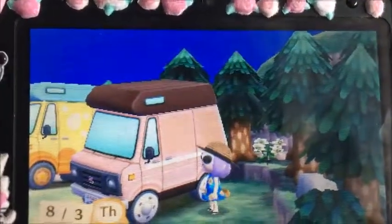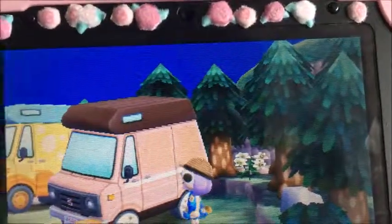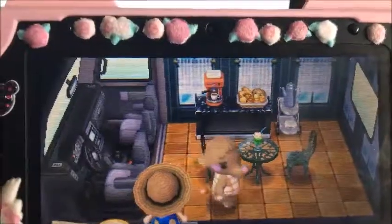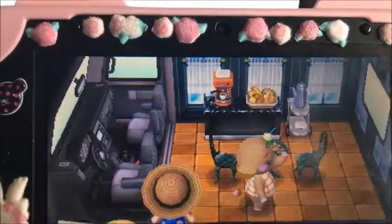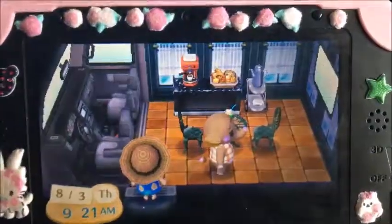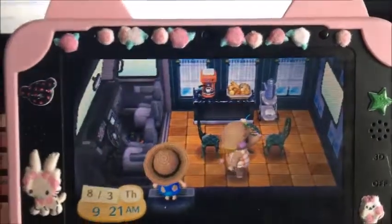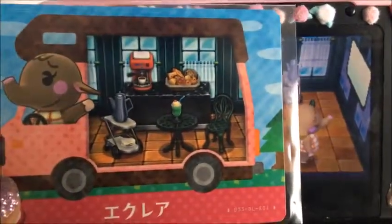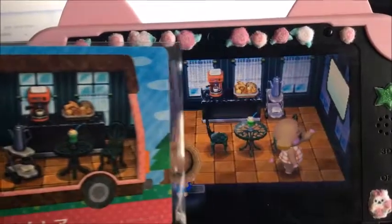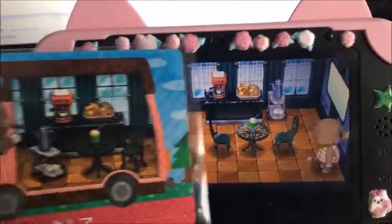So we're at Eclair's van — pink van with a brown top. Obviously never shows the line. Her American name is Ellie. I think Eclair's the cutest, but Ellie's cute too. She's got the bread, the kettle thing, the espresso maker, and the chair — it's just the extra chair.